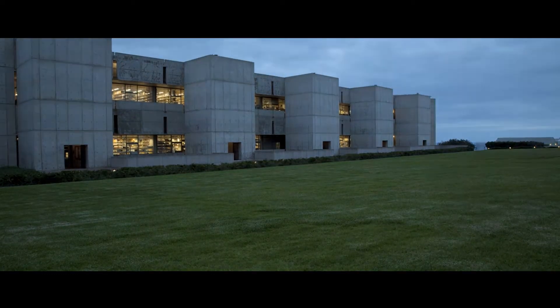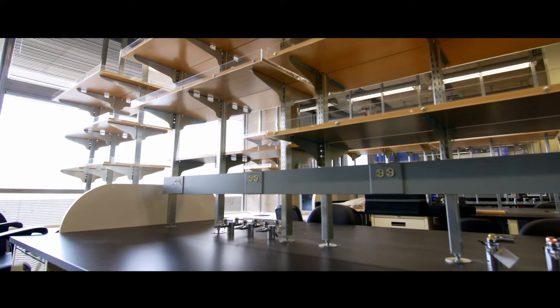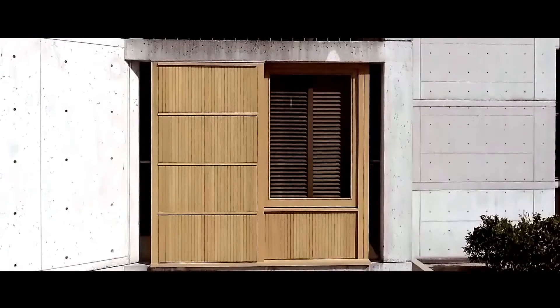The Salk Institute was founded in 1960 by polio vaccine pioneer Jonas Salk. Jonas worked directly with the brilliant architect Lou Kahn to design laboratory spaces that were open, spacious, and adaptable to the ever-changing needs of science. The materials needed to be simple — durable, strong, weather resistant, and easily maintained. Materials such as concrete, steel, glass, and teak.